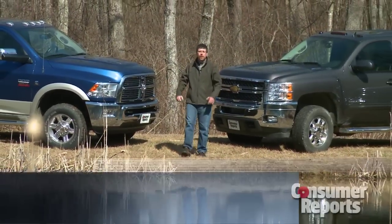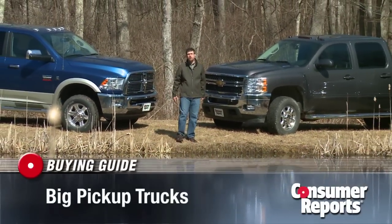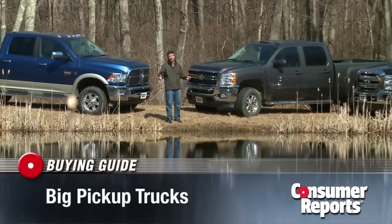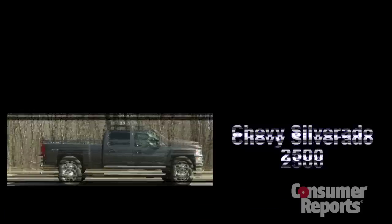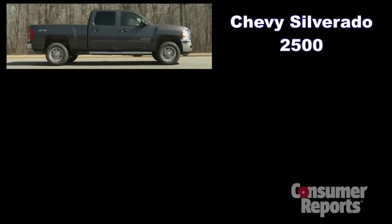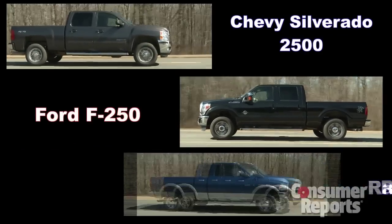If you want to tow a really big trailer or haul a whole lot of payload, you might be shopping for a heavy-duty truck. Consumer Reports bought all three of the big contenders: the Chevy Silverado 2500, Ford F-250, and the Ram 2500.